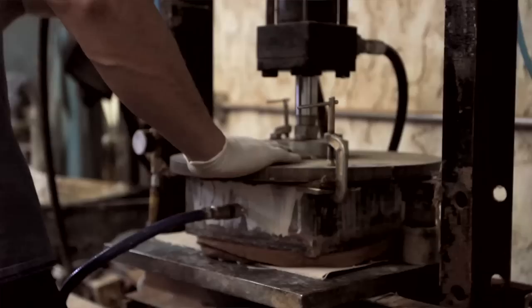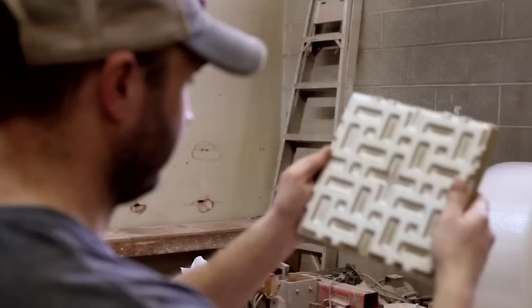I loved the idea of making mouchrabier into a tile form. I think nothing is more exciting in the 21st century than taking antique elements and mixing them into a very modern environment.